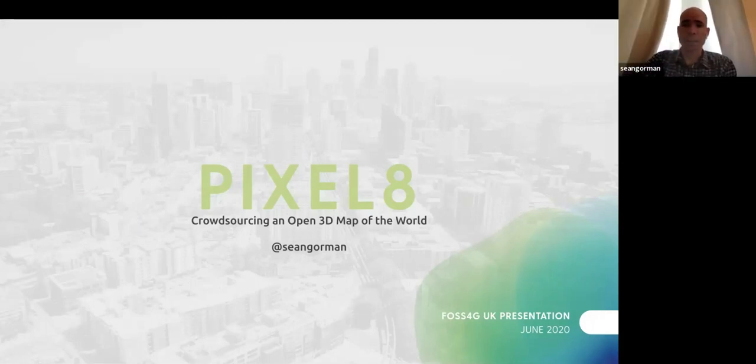Really appreciate the opportunity to talk about the work. This is the first time we've talked publicly about the team's efforts.